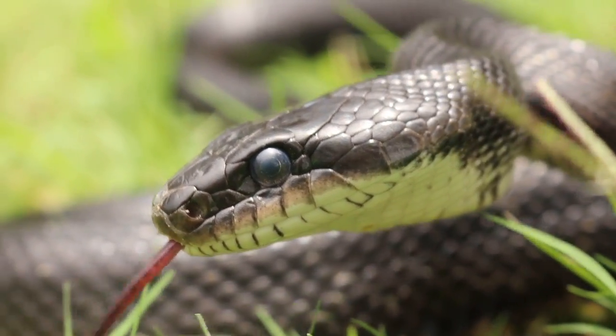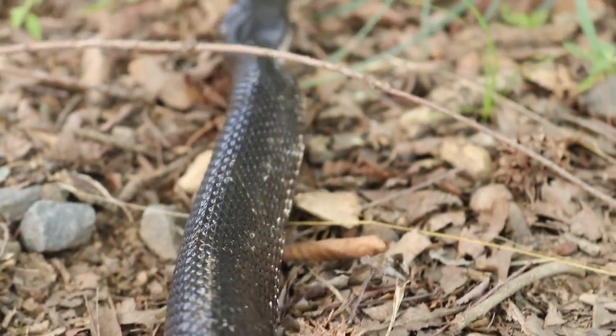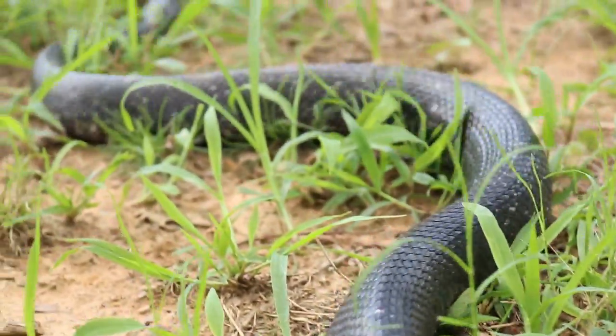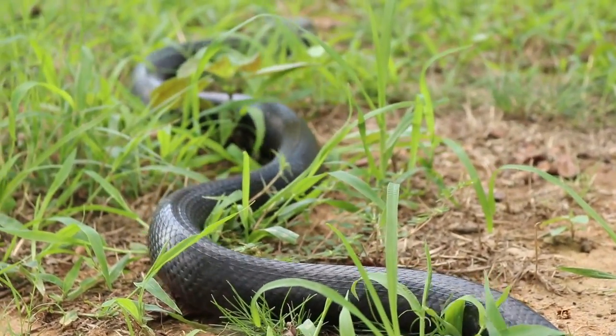Killing a rat snake on your property may end up with a spike in your local rodent population, which is not great. If you do encounter a rat snake on your property and are unsure if you like it there or not, we ask you to consider the benefits that the snake brings to the area and let it go on its way, because it really poses no threat to you.